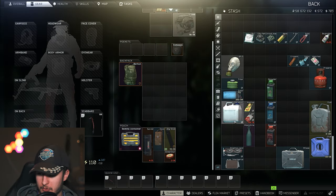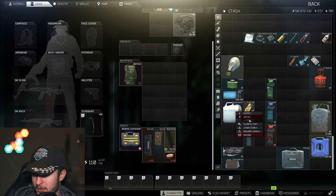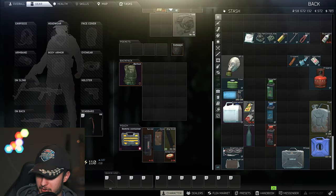You need the water filter for other crafts or for your water filter unit to make purified water. The price just raced up — 10 minutes ago it was around 140k, right now it's almost 200k. It is very expensive right now.